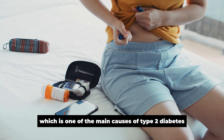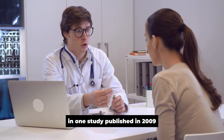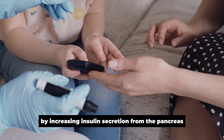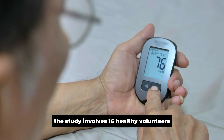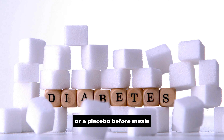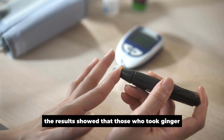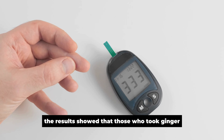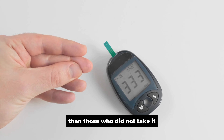In one study published in 2009, researchers found that ginger improved glucose tolerance by increasing insulin secretion from the pancreas and improving insulin sensitivity. The study involved 16 healthy volunteers who were given either 500 mg of ginger powder or a placebo before meals 3 times daily for 40 days. The results showed that those who took ginger had significantly lower postprandial blood glucose levels than those who did not take it.